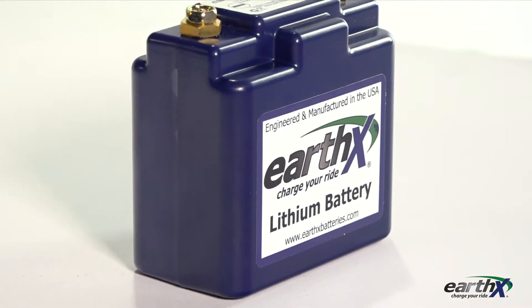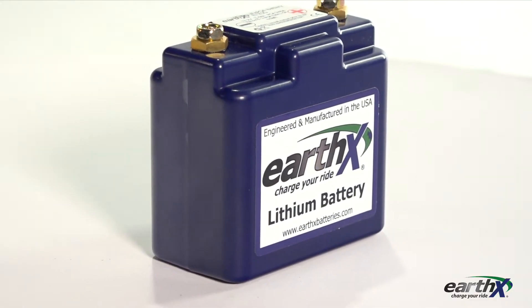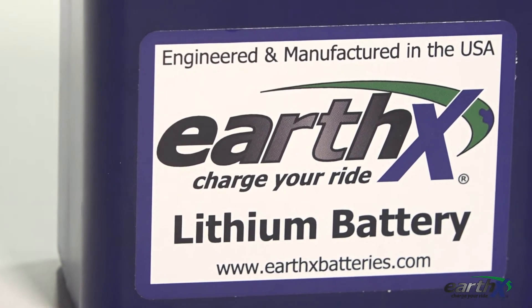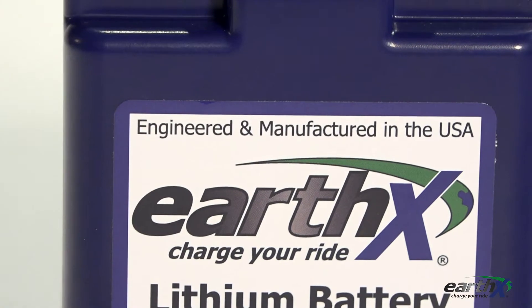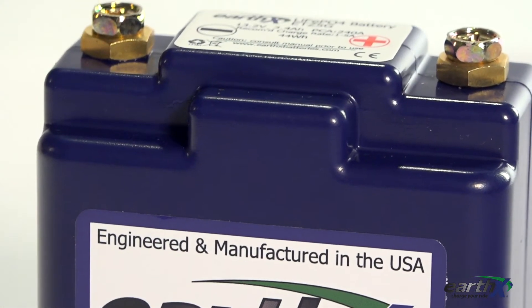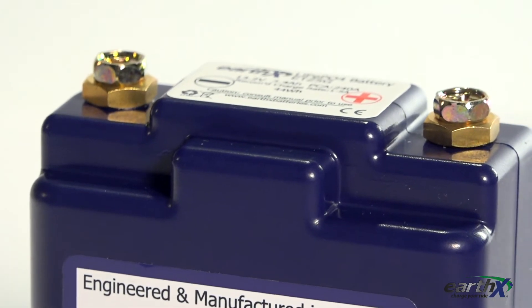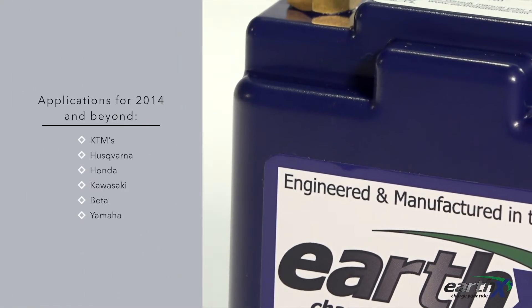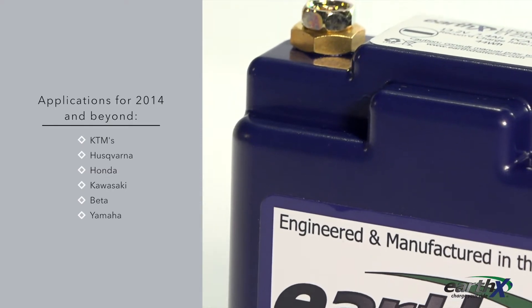When it comes to the ETZ 5G, one size fits all. This battery is a universal aftermarket replacement. It's designed for all the new dirt bikes from 2014 to the present day that come stock with a lithium battery, but it's also compatible with many other makes and models. This list includes all new KTMs, Husqvarnas, Hondas, Kawasakis, Betas and Yamahas.